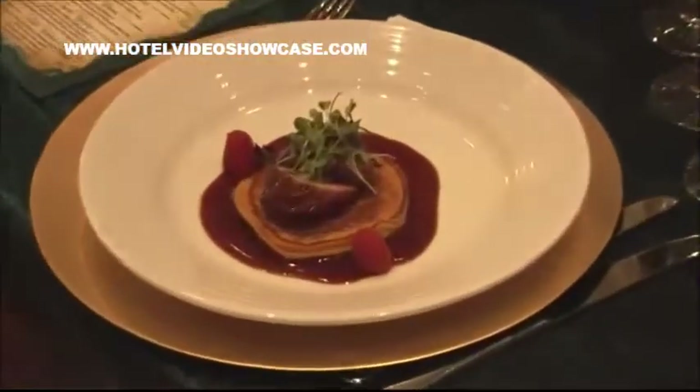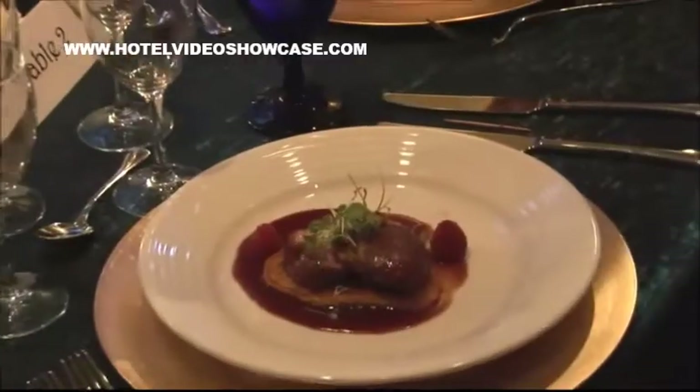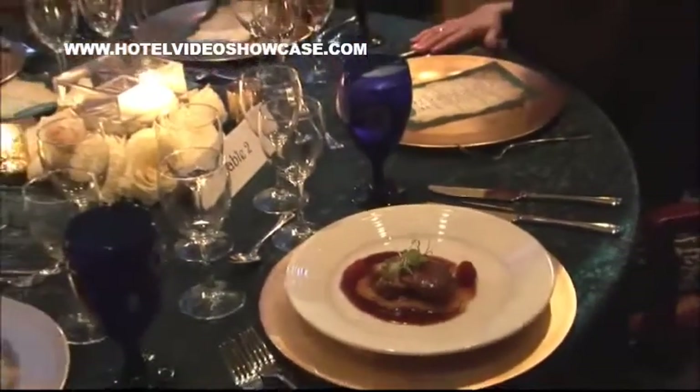Joey Wells, the executive chef of Bourbon Orleans, has prepared a spectacular menu.